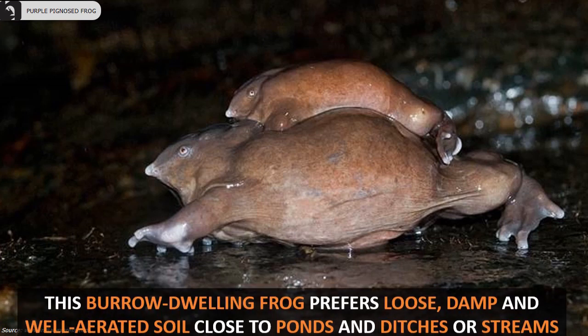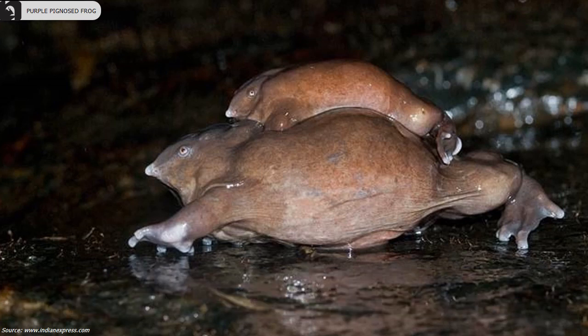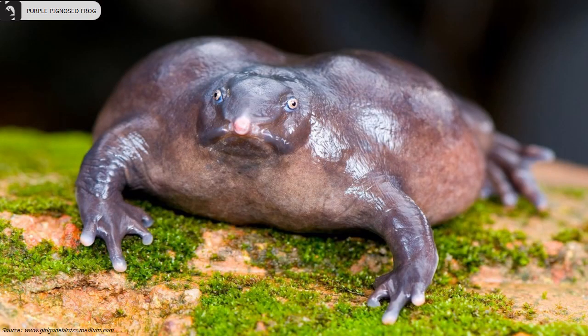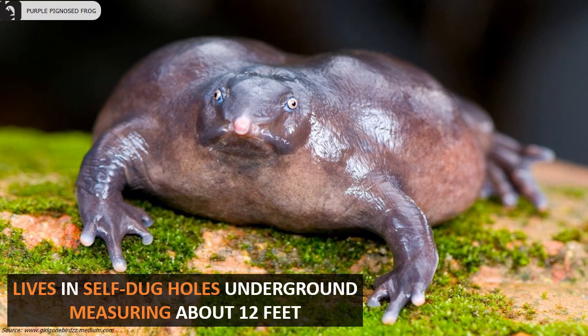These burrow-dwelling frogs prefer loose, damp, and well-aerated soil close to ponds, ditches, or streams. They live in self-dug holes underground which can measure up to 12 feet in depth.